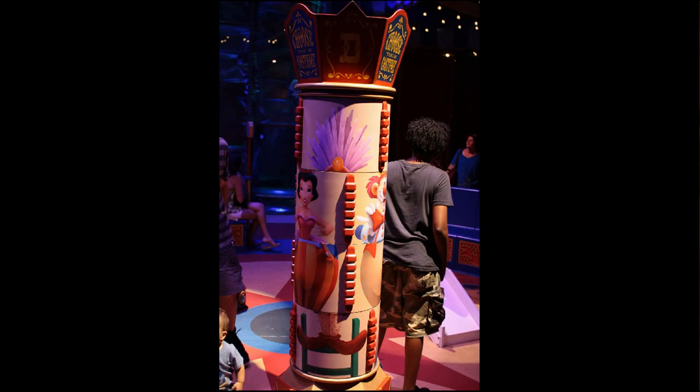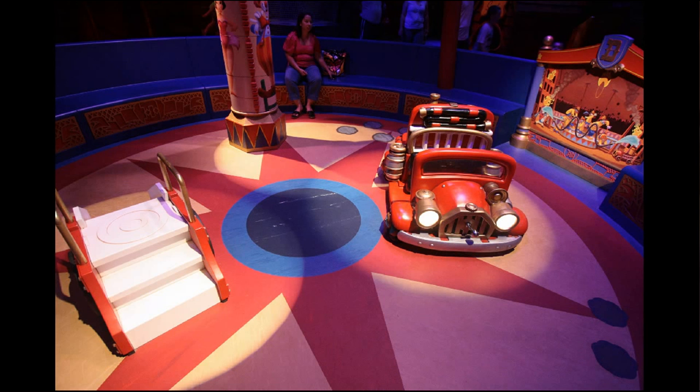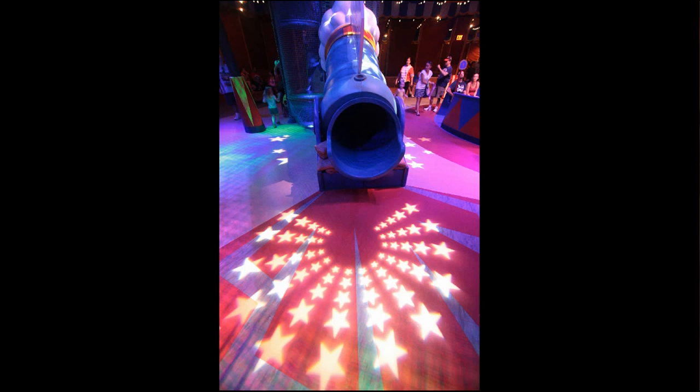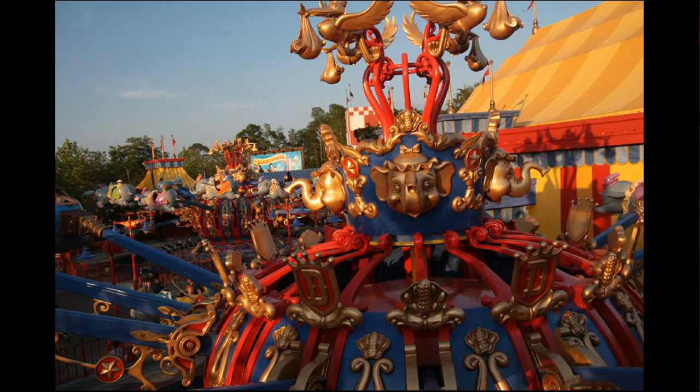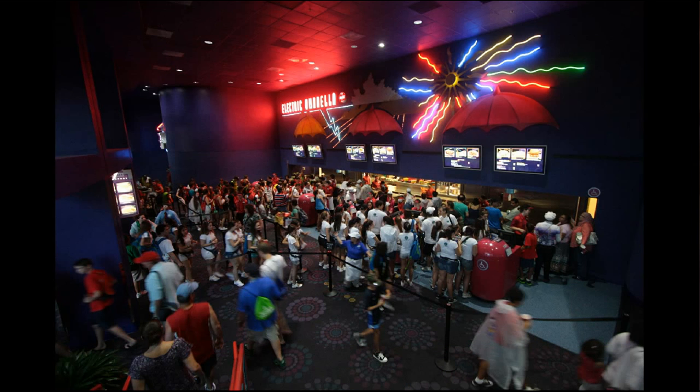The toddler zone is themed like a circus or clown area — you've got human cannonballs, slides, and familiar details from the old Dumbo queue. It's also a climbing and nets area, much like you'd see in Mission Space, with obstacles themed like trampolines that light up when you touch them. Being on the double Dumbo adds excitement because they spin in opposite directions — dueling Dumbos coming toward each other.